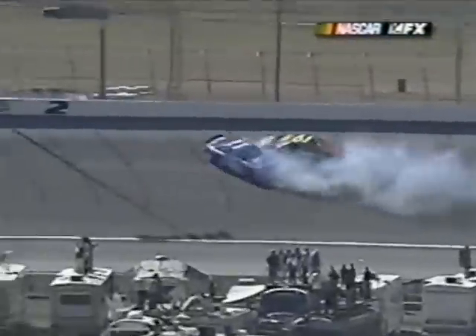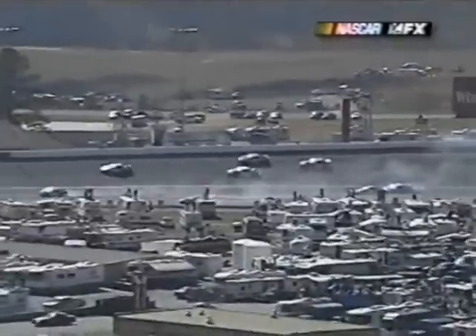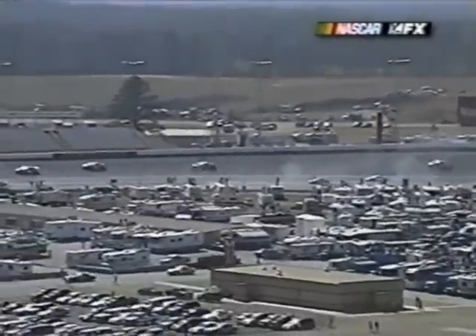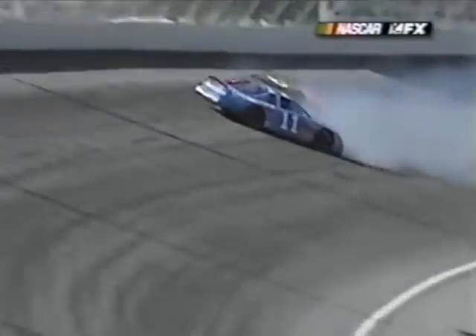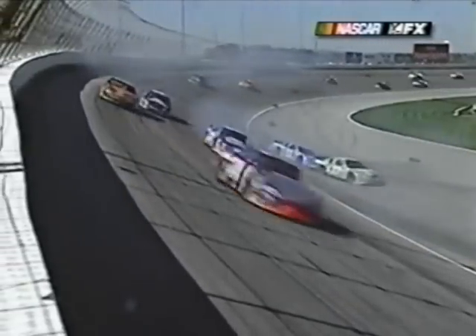Back up the racetrack into the 61. Watch this when the 61 comes down and Elton hits him running wide open. Nowhere for Tim Sauter and the 61 to go, and as they slide down off the banking, just nowhere for Elton Sawyer. What a hit. The 61 car — Tim Sauter's lucky that wasn't in the driver's door.